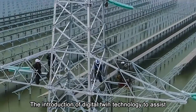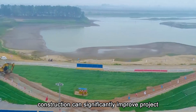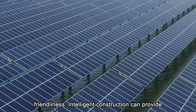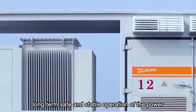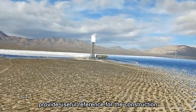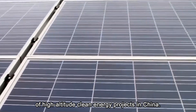The introduction of digital twin technology to assist construction can significantly improve project quality, safety, efficiency, and environmental friendliness. Intelligent construction can provide technical support and safety guarantee for the long-term safe and stable operation of the power station, and the accumulated experience will also provide useful reference for the construction of high-altitude clean energy projects in China.